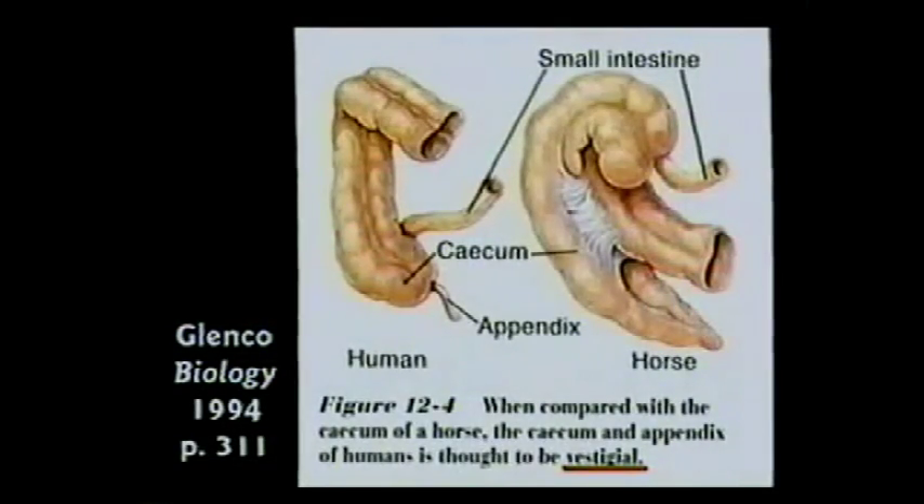It means you don't need it anymore because our appendix is smaller than the corresponding organ on a horse, for instance. Well, our ears are smaller than a horse's ears also. And probably our legs are smaller, and probably lots of things are smaller if you stopped and thought about it. It doesn't mean we're slowly losing it. We just don't eat as much of the roughage that they do, and you don't need that to filter out whatever the appendix does.